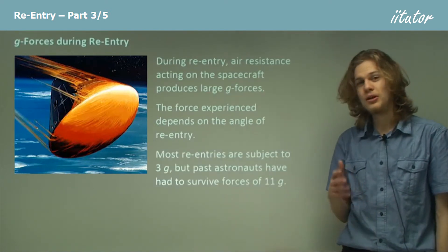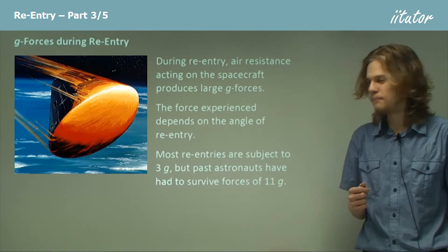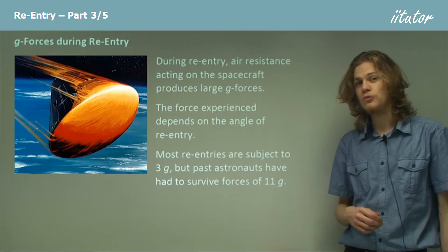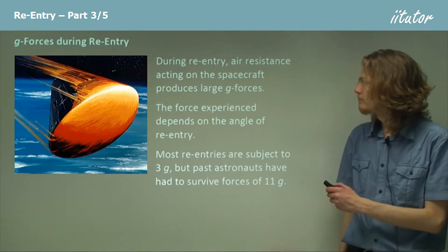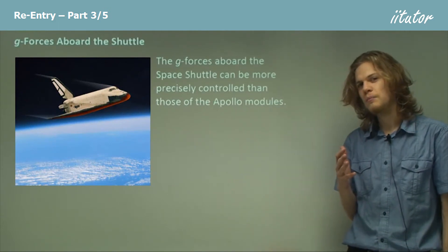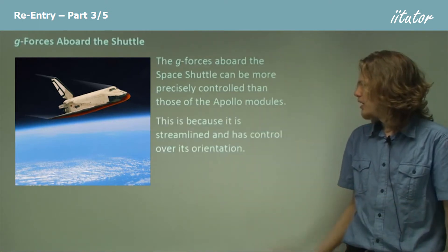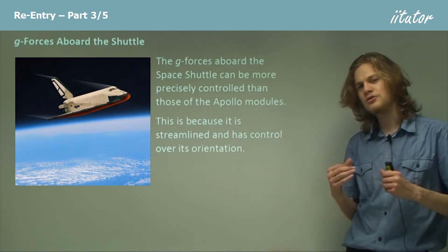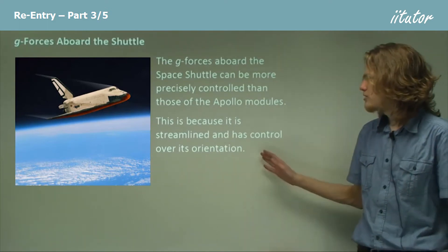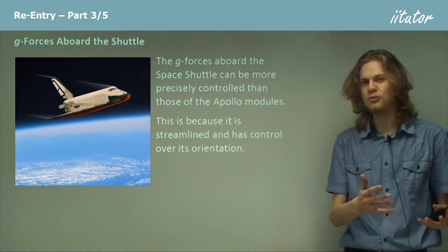Most reentries are subject to about 3g. Early astronauts did need to survive stronger g-forces than that — one astronaut in fact survived a g-force of about 11g, although it was only for a short time. The g-forces aboard the space shuttle can be more precisely controlled because we have better control over the space shuttle. It has lots of streamlined surfaces because it's designed to act like an aircraft as it gets to the last point of its reentry, giving it good control over its orientation compared to, for example, a command module from the Apollo missions.